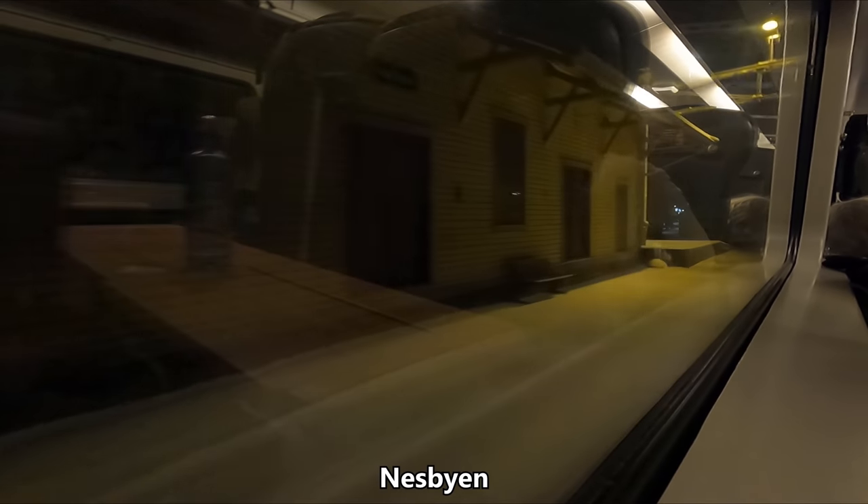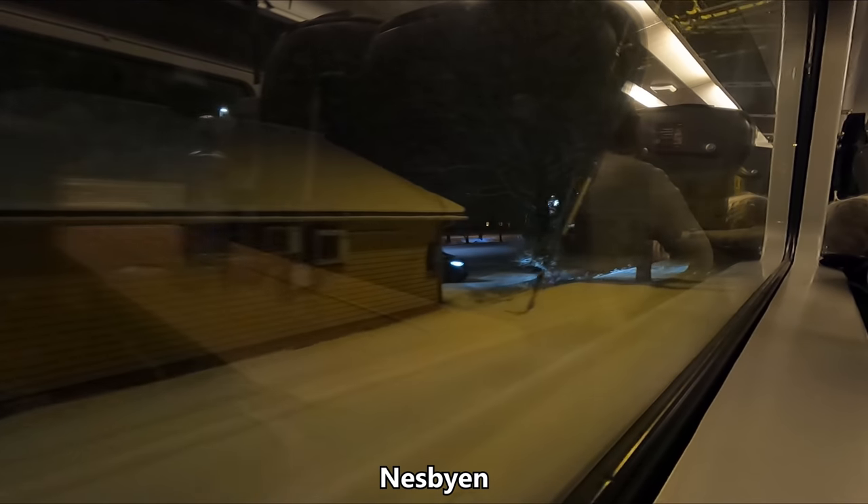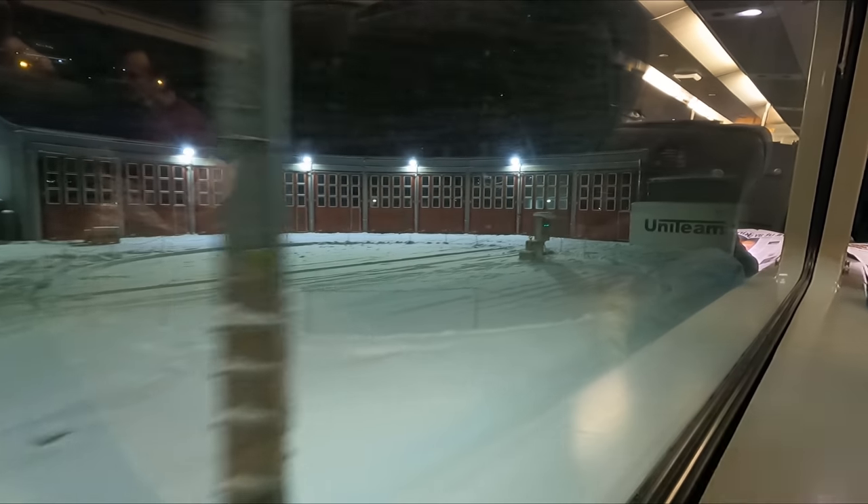I awake to find that we are, for the lack of a better term, in the middle of nowhere. It's a shame I didn't get any daylight on this trip, as I'm told the Oslo to Bergen route is supposed to be really quite scenic. The vast void that is the countryside is only occasionally interrupted by beacons of light in the form of the small towns and villages the train serves, such as here in Nesbyen. Conditions out here in winter are pretty brutal — it was snowing sideways for much of the trip.